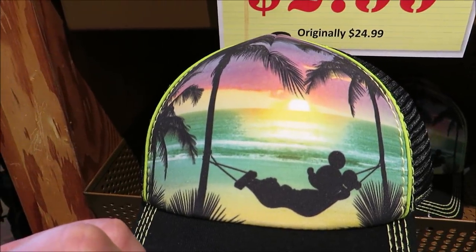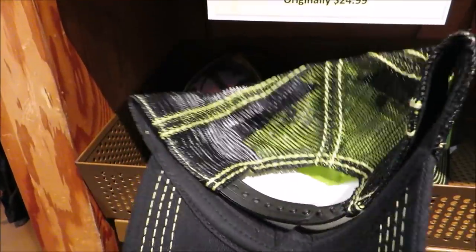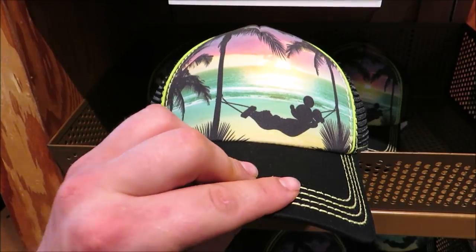I wonder if she would use this for a hat collection. We have Mickey just chilling on the beach for $2.99, originally $24.99. But let's be honest — she wants that Haunted Mansion hat bad, I hope it's here.